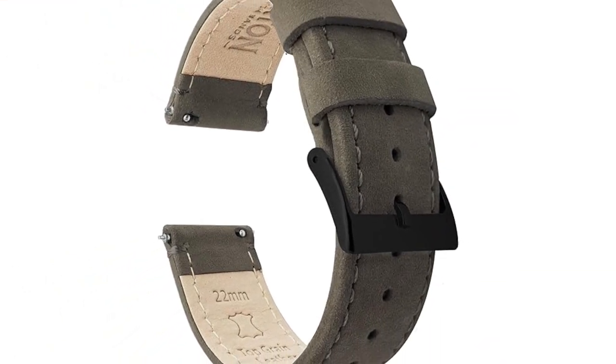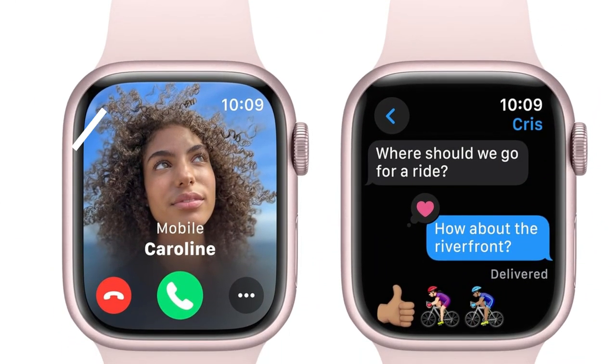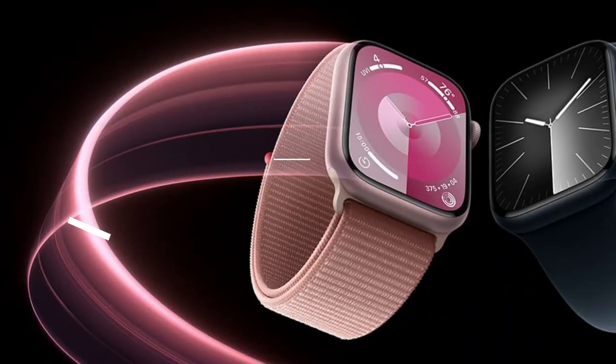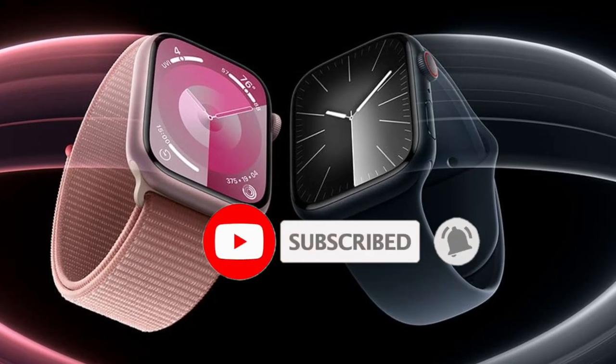And there you have it — our picks for the top 5 best Apple Watches in 2024. Be sure to check the links in the description below for the latest prices and availability. Don't forget to like, comment, and subscribe for more tech content, and we'll see you in the next video.